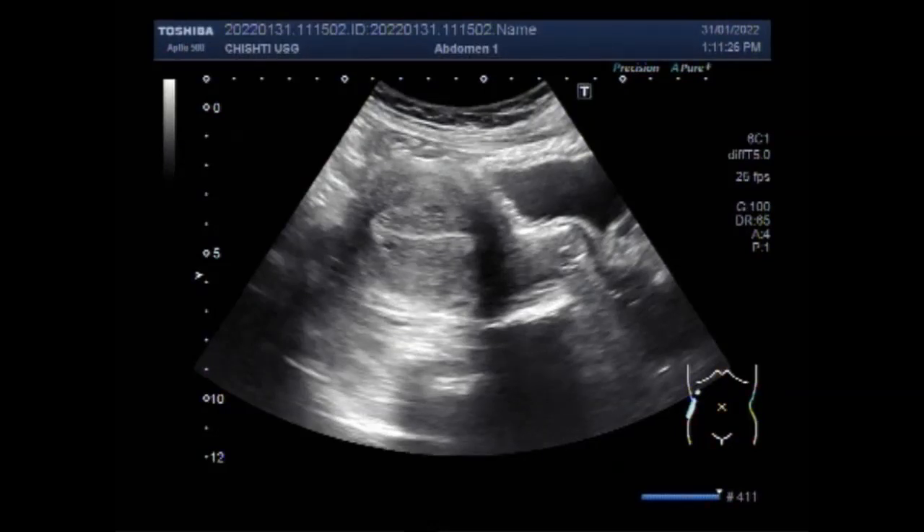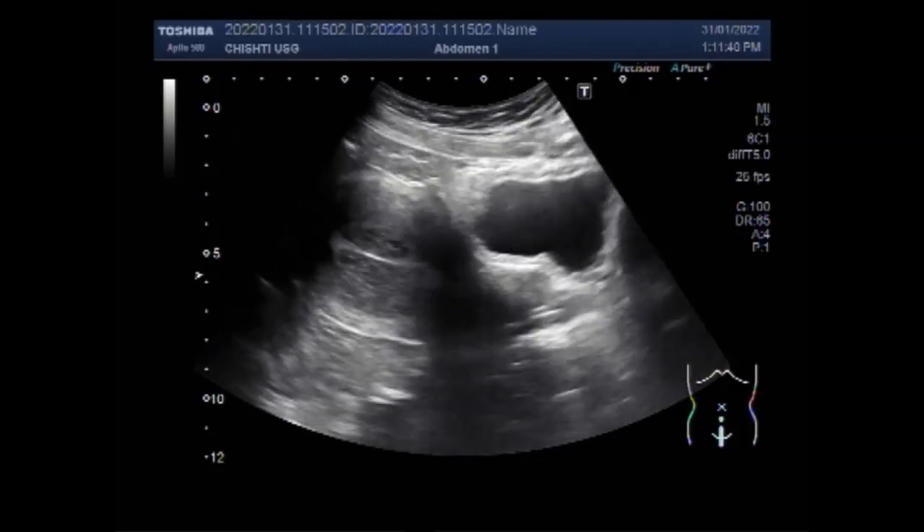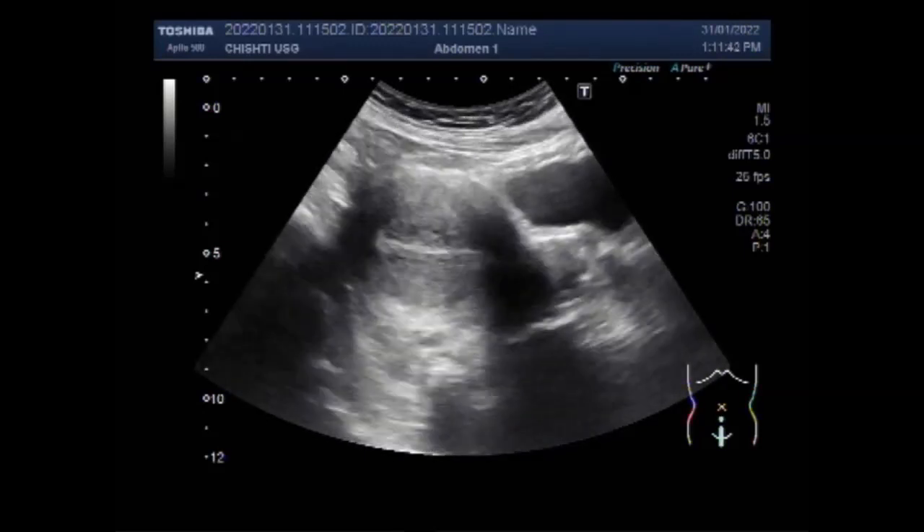Dear viewers, I hope you are all fine. This video shows a uterine polyp on ultrasonography. Overgrowth of cells in the lining of the uterus, that is the endometrium, leads to the formation of uterine polyps, also known as endometrial polyps.